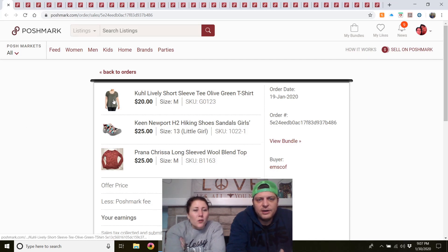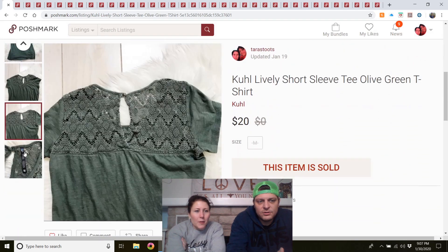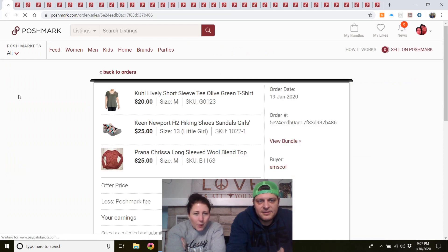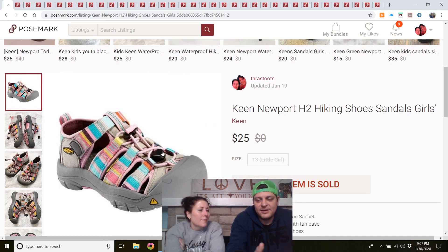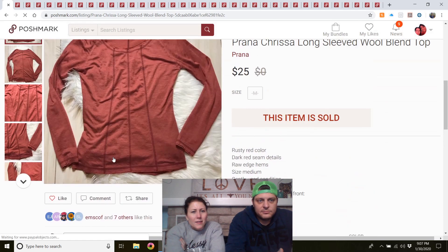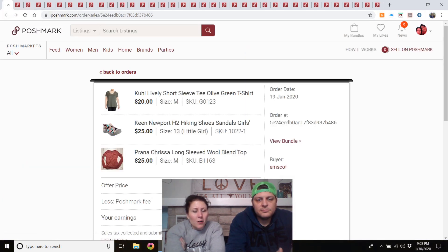Second bundle — listed in October: a Cool shirt from the outlet (50 cents, had a cool mountain logo on the back), two items from a nearby rummage sale for about $2, and a Prana long-sleeve top. All three purchased for $30, and we earned $24. I would buy all of those again.